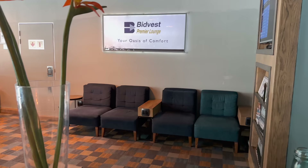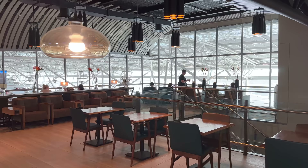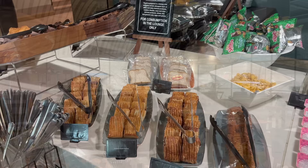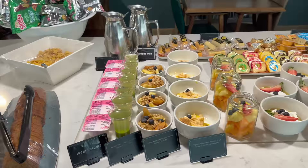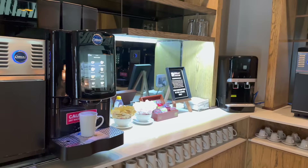Once through passport control, we made our way to the Bidvest Premier Lounge, which hosts a litany of banks, airlines, and the like. Compared to what I would normally expect from an unbranded contract lounge, I was very pleasantly surprised at the facilities, which were comfortable, offered a few views of the apron, and had a truly interesting mix of food and drink on offer. Any lounge that has six kinds of Gouda on offer is a good place to be in my book.